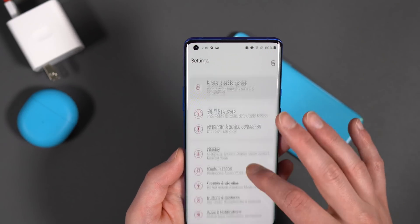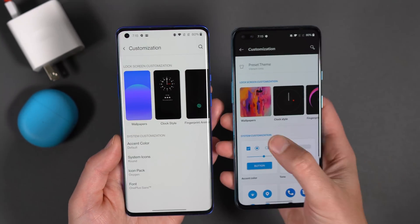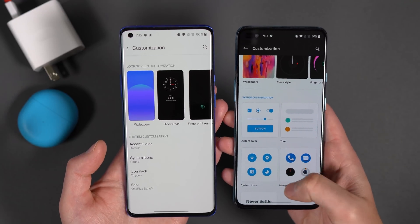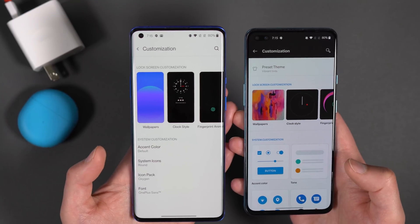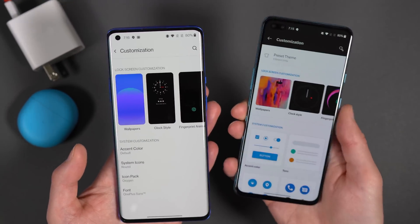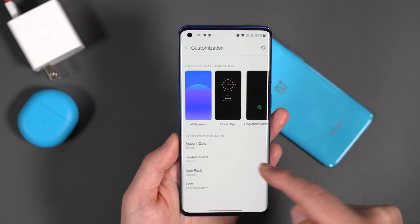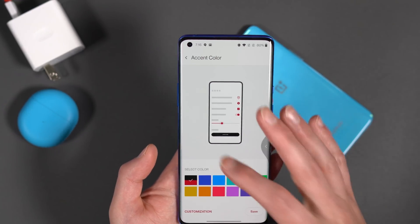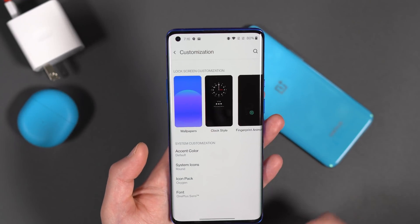To change the clock style you head to Customization. The old layout was confusing — wallpapers, clock style, fingerprint animation, accent color, tone options, system icons, icon pack, and a font chooser all jumbled together with theming presets. People complained they just wanted to flip between light and dark. OnePlus listened — that confusing tone and theme combo is gone now. You still get accent color, icon shapes, icon packs, fingerprint animations, and wallpapers, but it's much cleaner.